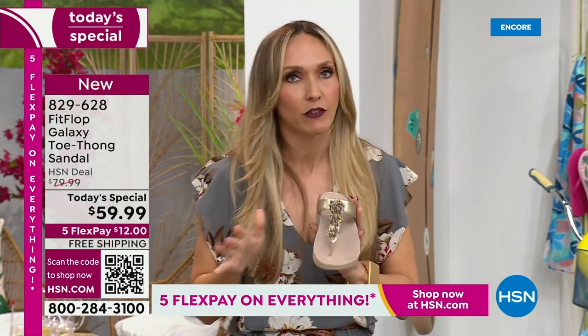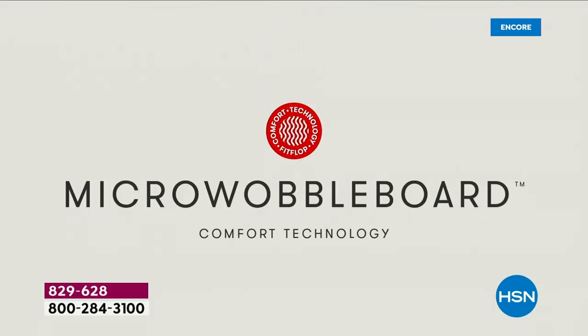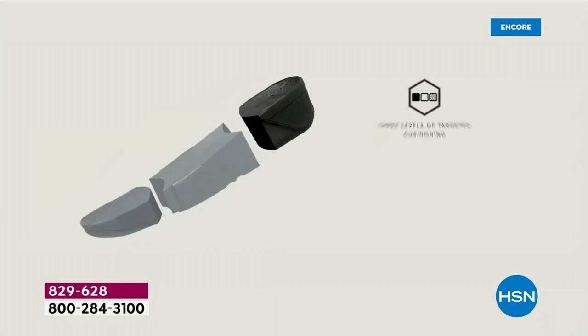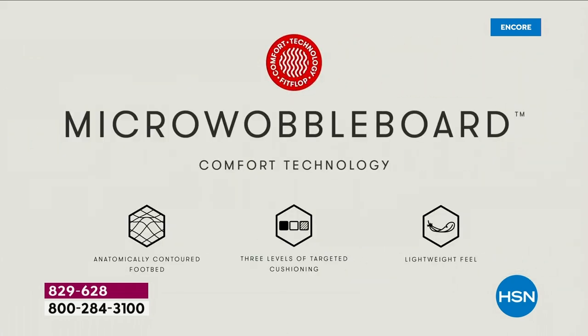If you're just tuning in and you've never seen a Fit Flop, it's the technology — the micro wobble board technology is the sole in this sandal. It's a triple-density foam. Notice the lift — that lift really aligns your foot. When you're taking a step, your strike pattern appropriately hits in the right order, and it really causes that alignment to be perfect as you're walking.